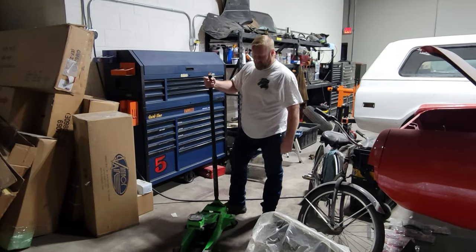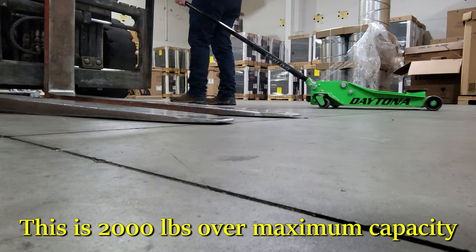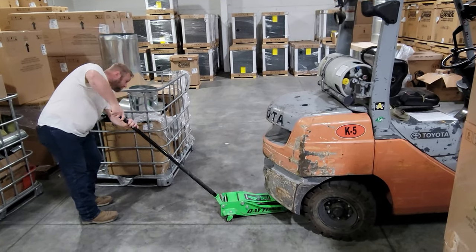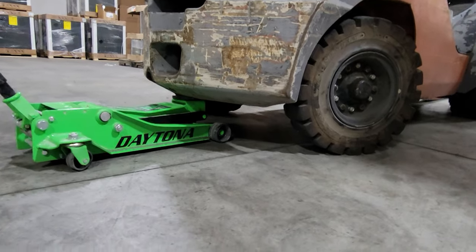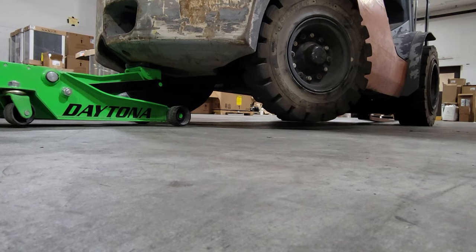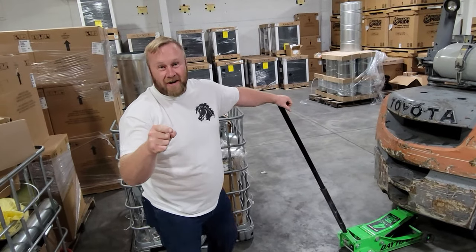We've been using these jacks for a little while now and we are very impressed with them. These babies are heavy-duty — as good as Snap-on, if not better. Let's see if this baby will jack up the back of this 10,000 pound Toyota forklift. All right, we are off the ground. Serious jacks for serious work.